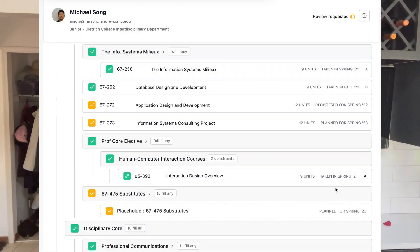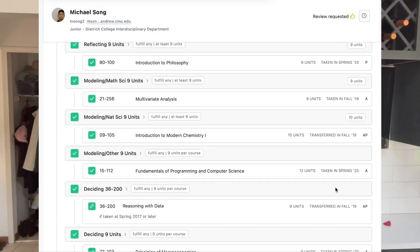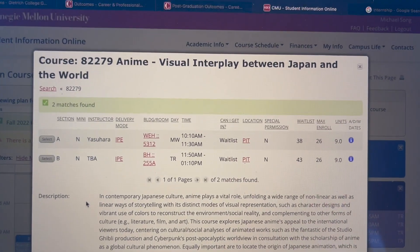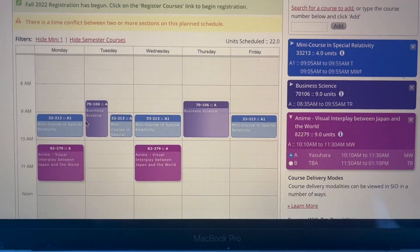Depending on how much AP credit you come into CMU with, you can expect to take around 180 to 240 units of IS and general education requirements throughout your time at Carnegie Mellon. Taking into consideration that you need to hit a total of 360 units, that means you can have up to 180 units — or up to half of your entire schedule — be as flexible as you want, because that time isn't filled up by general education requirements. Having half of your schedule available is far more than many other majors, and you can easily fit a double major in computer science, business, or whatever you want with those 180 units.